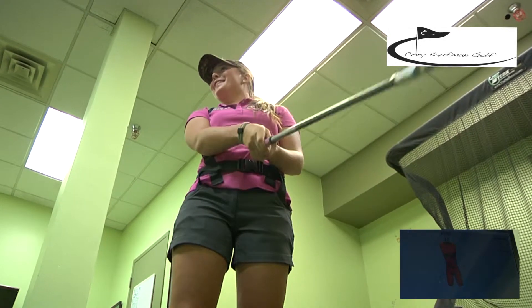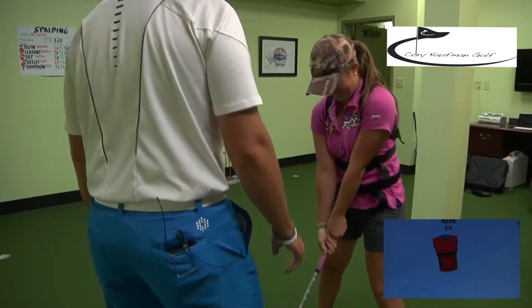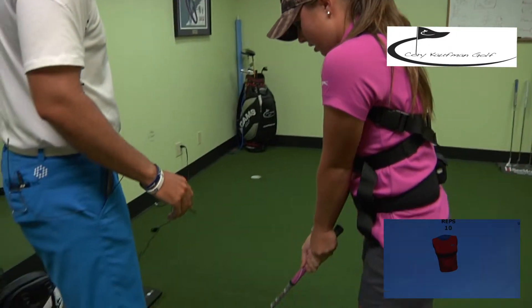Wow, that's my swing on the screen. Yeah it is. So here's what we're going to work on — go ahead and set up to the ball. What we're going to do is you're going to listen for the chime. When your upper body gets in the right position it's going to turn green.